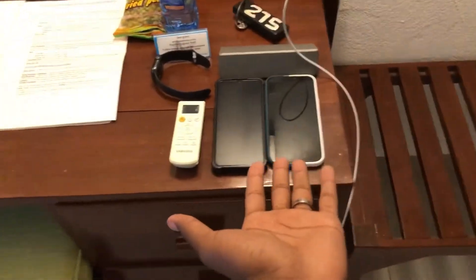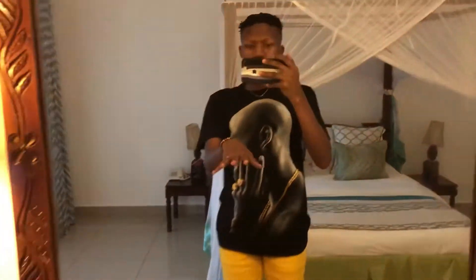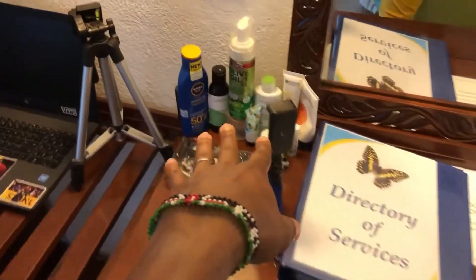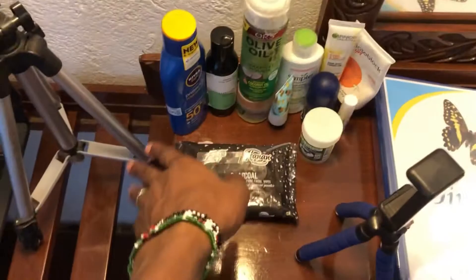My iPhone 14 Pro Max went off — I've been using it all day so it's charging. I've put my essentials here: my mini tripod, my tripod, my laptop, and skincare essentials right there. Then there's a corner balcony.